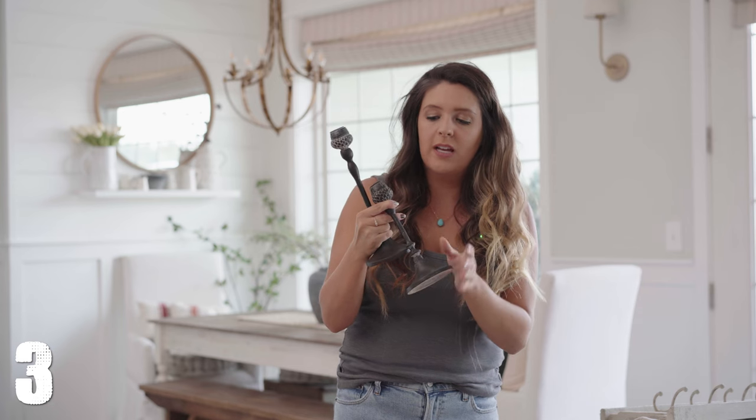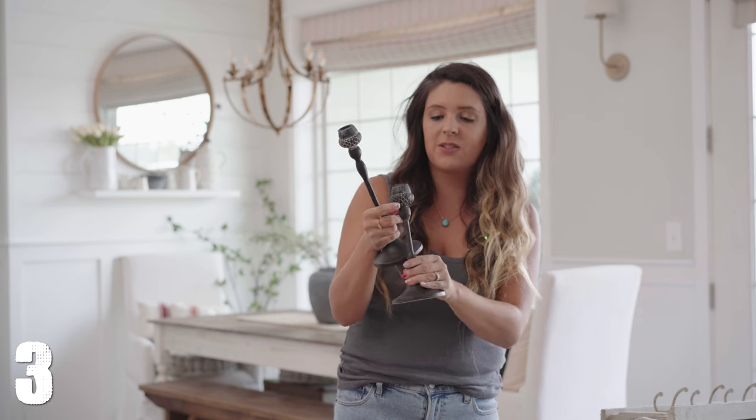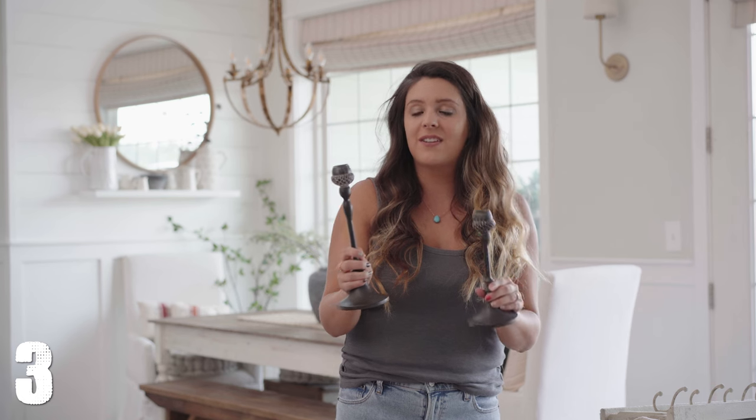Next, we have this two-pack of different height acorn candlesticks. It's got a beautiful distressing to it — if you look really up close, it's a light brown and heavy on the white distressing. I love these. They're perfect for Thanksgiving or a tablescape, and I just love the simple element they bring to fall. You don't need all of these pumpkins — you can simply add these small details that really add to the charm of your look.